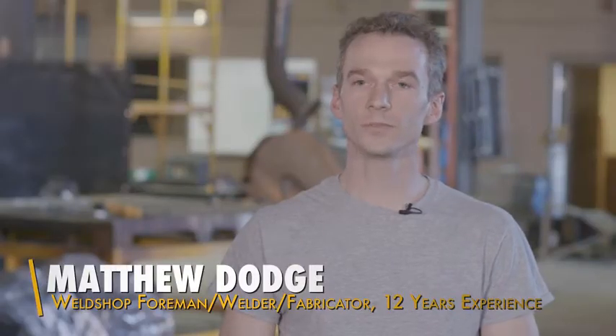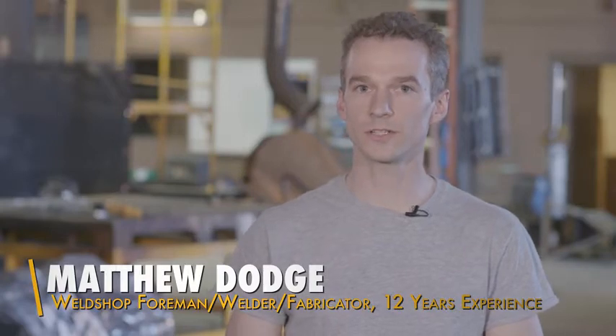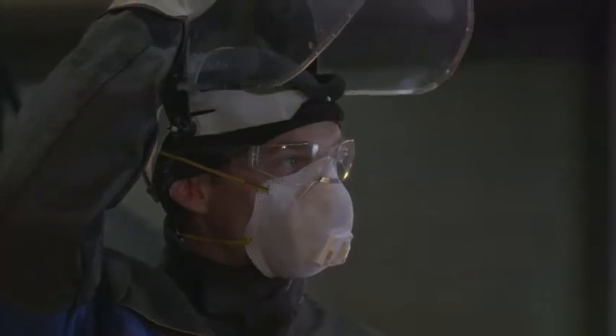My name is Matthew Dodge. I work for Hanes and Kibble House and I am a weld shop foreman slash welder fabricator, and I have combined time of 12 years experience.